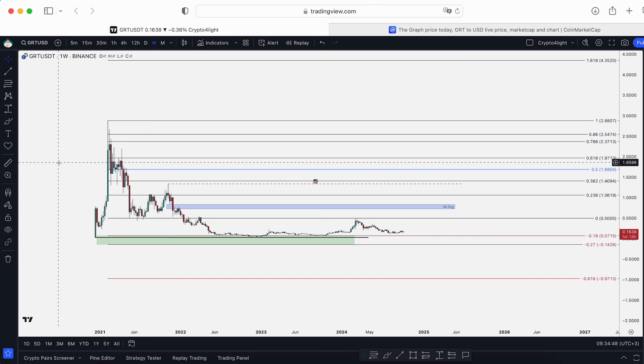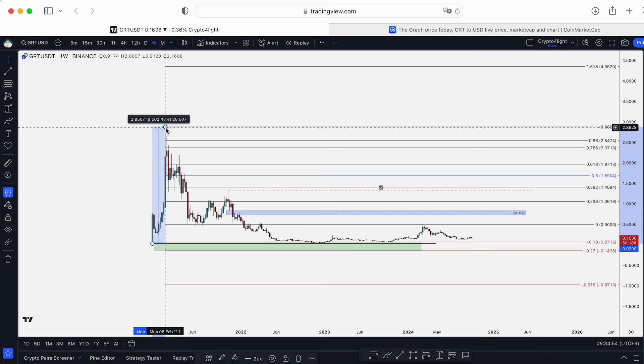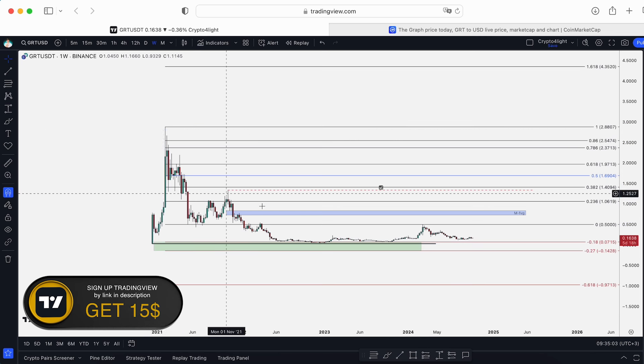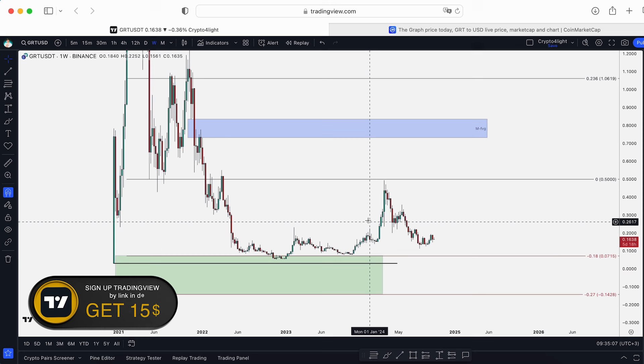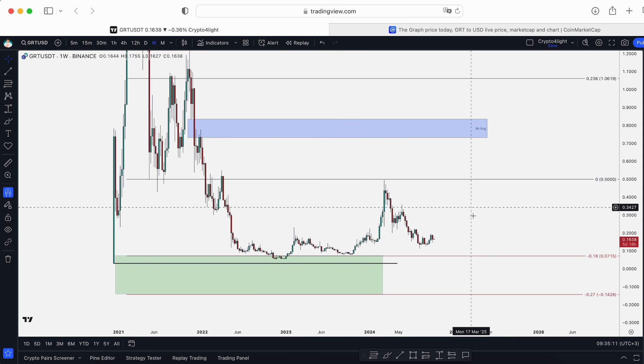3 cents, guys. Take a look — from 3 cents last alt coin season, GRT made a 9,500% gain. This chart also reminds me of Immutable X, which also just tested the 27 block, bounced, and went higher.